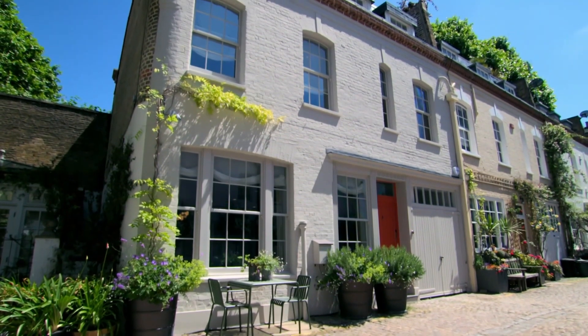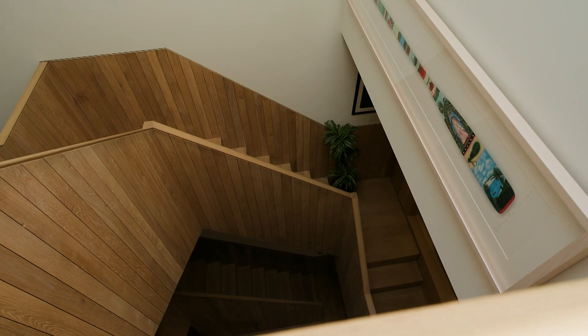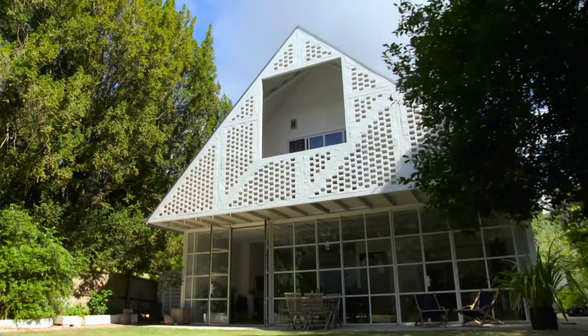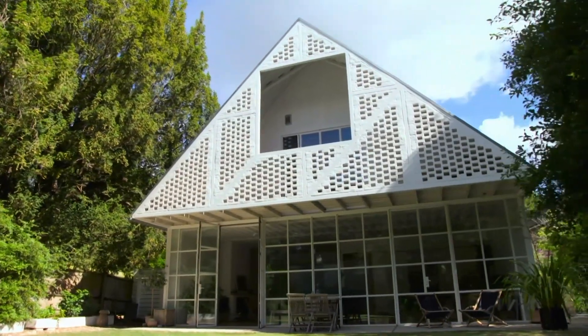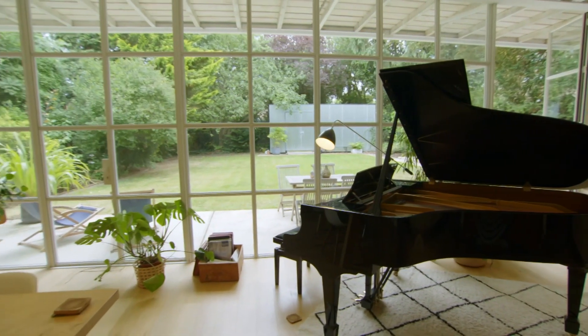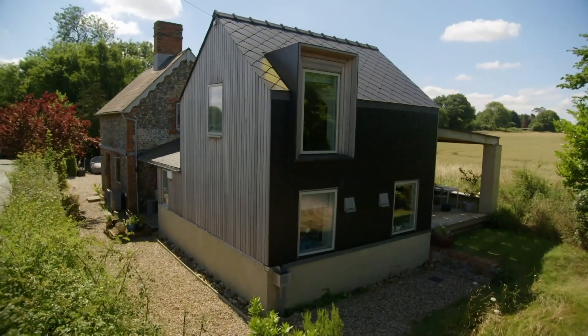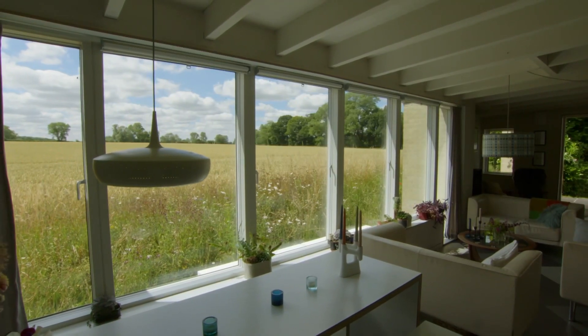Muse House — deep retrofit, fusing energy efficiency and luxury in a glamorous period package. The punchy, pioneering blend of three architectural styles that is Surbiton Springs. Suffolk Cottage, the thrifty, inventive eco-extension of a brick and flint building.